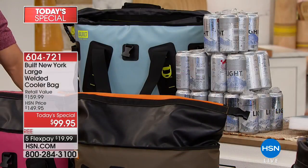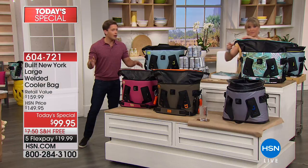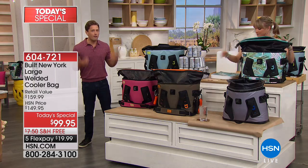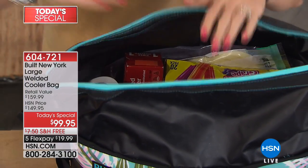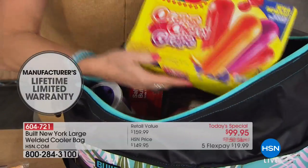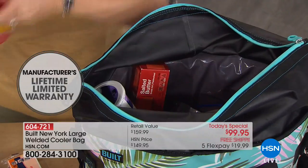Their kids need to stay hydrated, need to have water. This is a practical, portable, fun, wonderful product for every single home in America. And it's a big savings today — $50 off and free shipping and handling with a lifetime warranty.